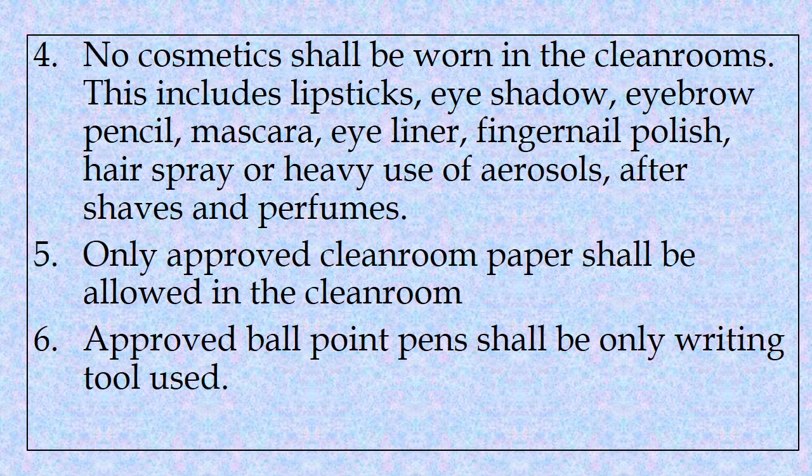Fourth, no cosmetics shall be worn in the clean rooms. This includes lipsticks, eyeshadow, eyebrow pencil, mascara, eyeliner, fingernail polish, hairspray or heavy use of aerosols, aftershaves and perfumes.